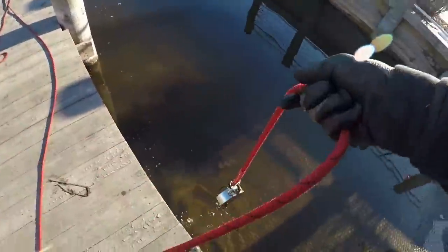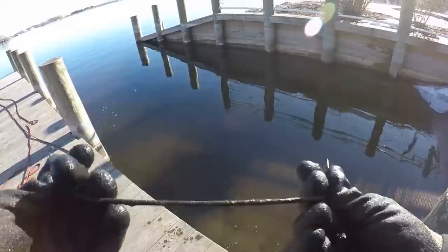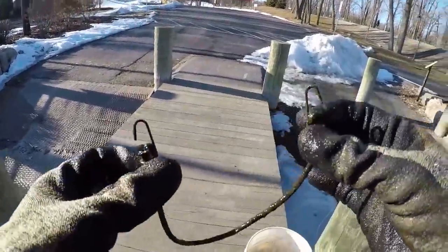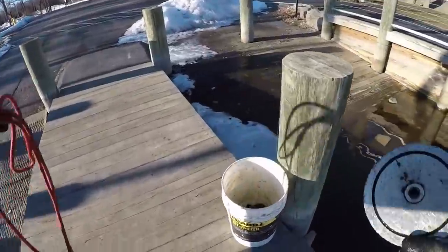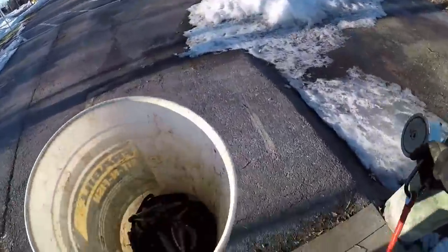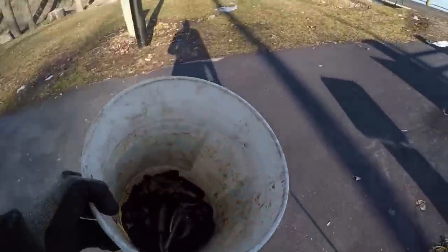I didn't even think there was anything on there — it's like a mini bungee cord. Not sure what you'd use a little mini bungee cord for, but we'll take it. I've been sitting here throwing this thing for about 45 minutes and really not finding a lot — just a flashlight and a little bungee cord. Let's hop around just over here and see if we can find anything.